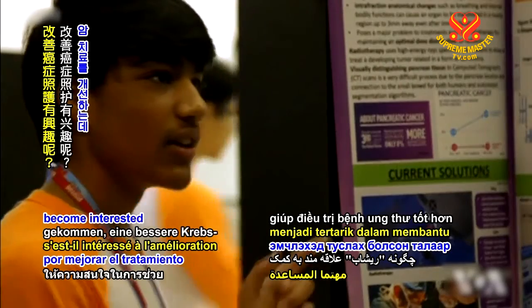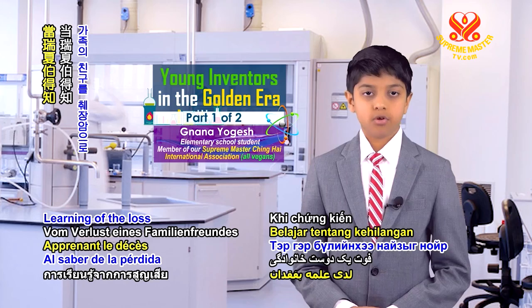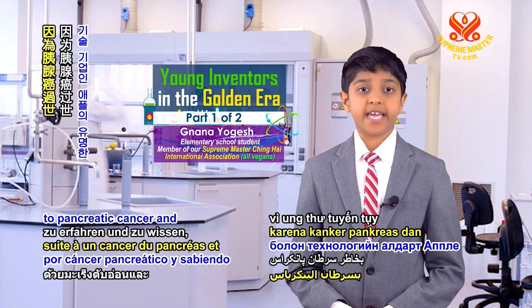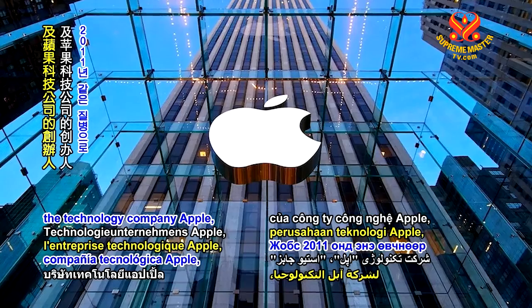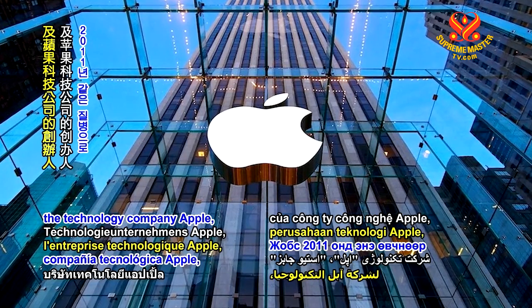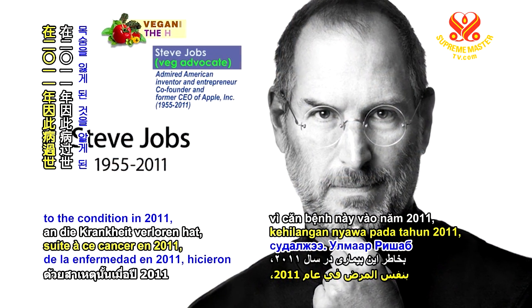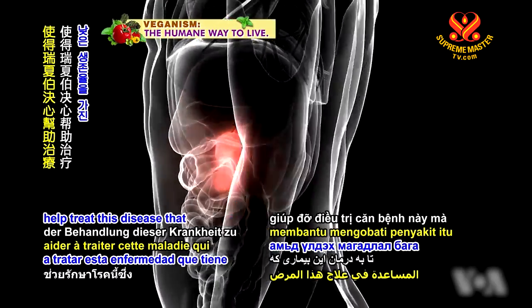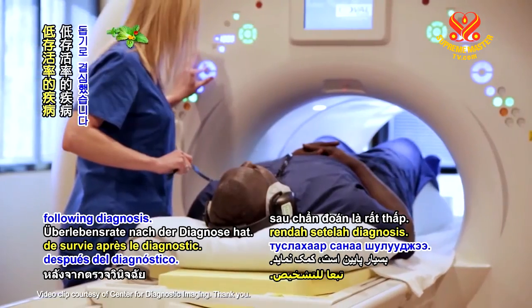How did Rishab become interested in helping better cancer care? Learning of the loss of a family friend to pancreatic cancer, and knowing that famed founder of the technology company Apple, Steve Jobs, lost his life to the condition in 2011, made Rishab determined to help treat this disease that currently has a low survival rate following diagnosis.